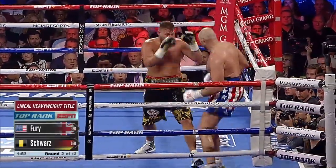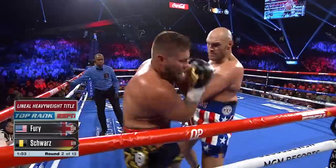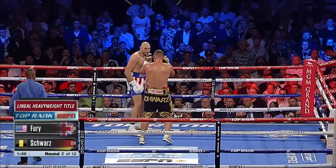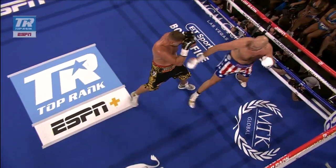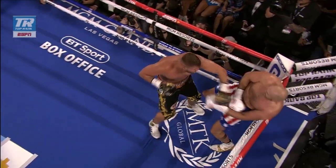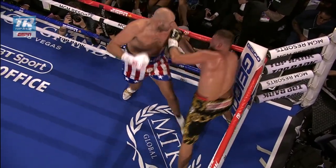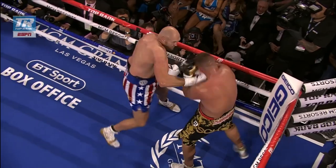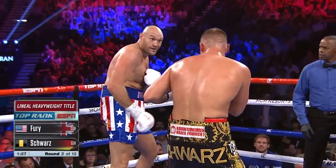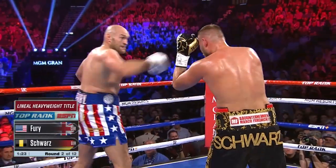Nice steady movement from Fury. There's a good left hand — Schwartz tries to fire back, and just like that Tyson Fury turns the tables and lands a right hand at distance. It's a big man move. You don't see six-foot-nine men moving like that — offense and defense. It's no fun when you get hit and you can't get nothing back, and that's the position Tyson Fury puts most of his opponents in.